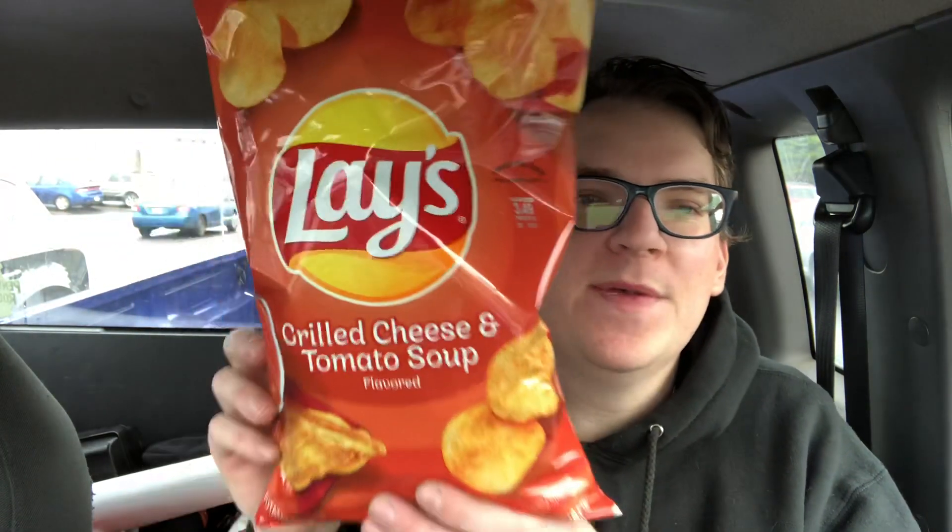What up guys, it's Marty — welcome to the Marty Costas YouTube channel. I got called into work today on an early shift and thought I wasn't gonna be able to put anything out. But then I saw this in the store: it's Lay's Grilled Cheese and Tomato Soup chips. You know it's winter time, and what's better than hot tomato soup and grilled cheese — dipping it right in there? Anyway guys, I'm excited to see how these taste.